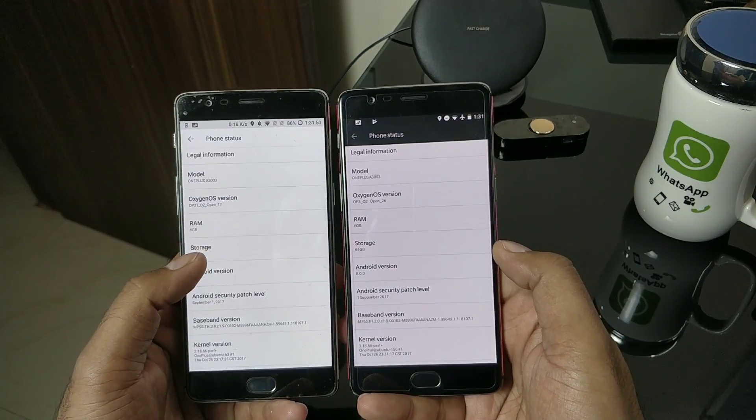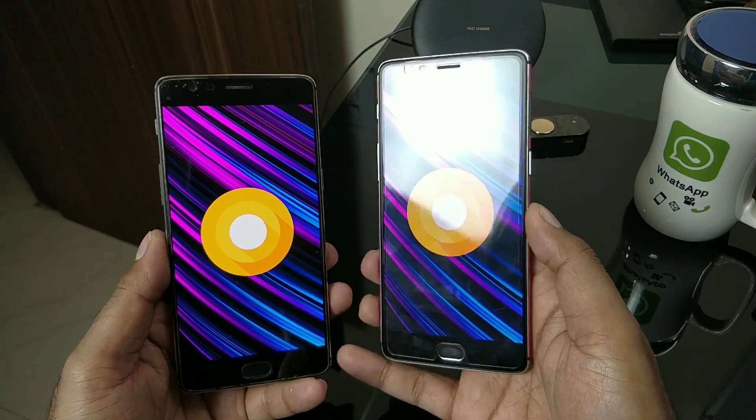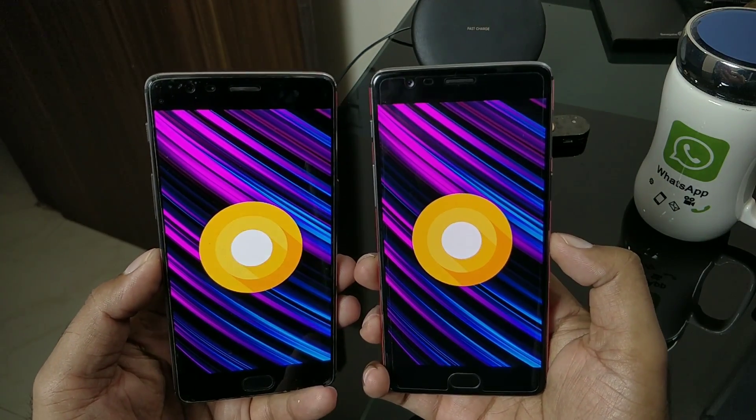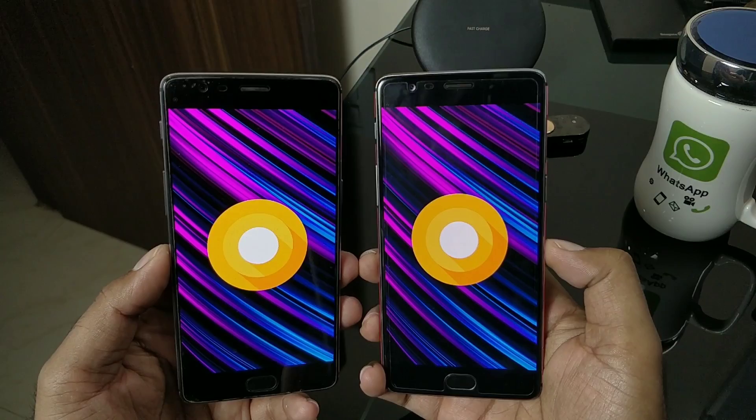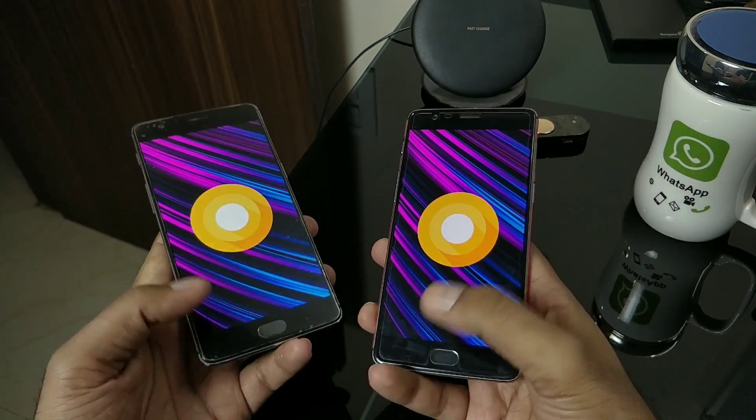This is an Android Oreo open beta update. In case you want to go back to the official build or any of the previous open beta updates for Nougat, you have to completely format and erase everything. So be careful — install at your own risk, or check the discussion thread for instructions on how to roll back completely.